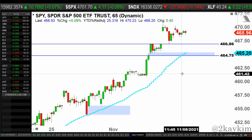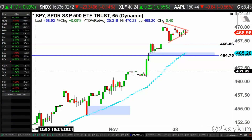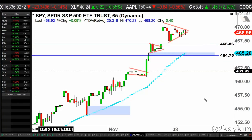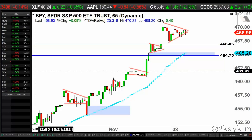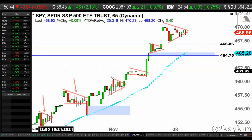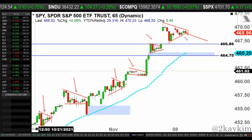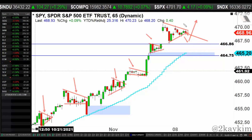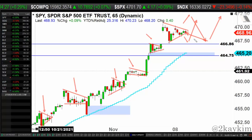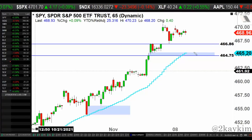Currently it looks like we might have another bull pennant type of pattern forming. We've been seeing these kinds of patterns throughout last month — you can see how they continue to develop and the market continues to move higher with these continuation patterns. I don't know how long it will continue that way, but we do have that bullish continuation pattern. Keep in mind there could be some zigzagging action — a little hiccup. It doesn't always give you a perfect breakout. Sometimes it comes down, makes it look like it's breaking down, then goes right back up. There can be a lot of shenanigans with these continuation patterns.